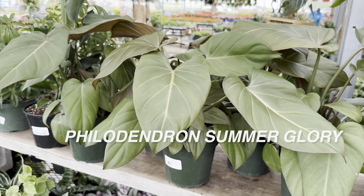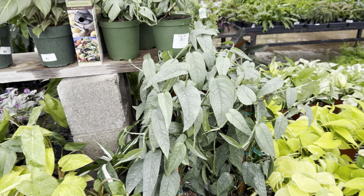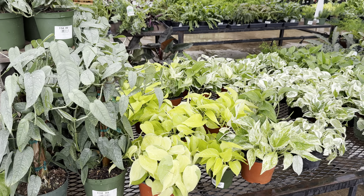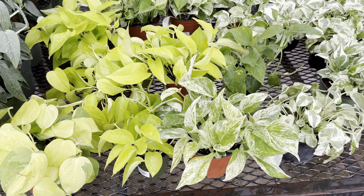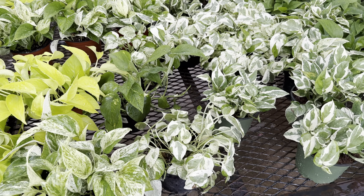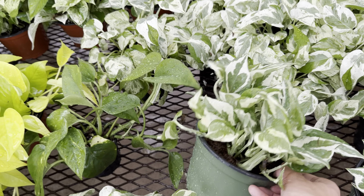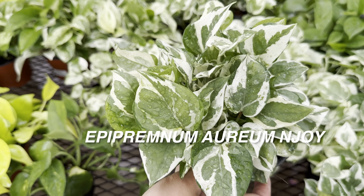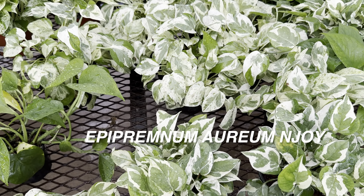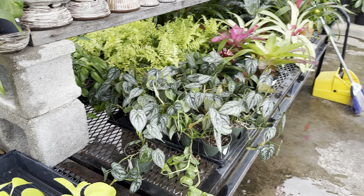I may do a video on how to propagate plants — I just cut up a lot of coleus today. Over here we've got a lot of Epipremnum Aureum or Pothos plants. This one is an Epipremnum Aureum Enjoy — or I think this is a Pothos Enjoy — I might be wrong on the exact ID.